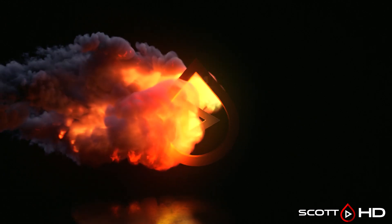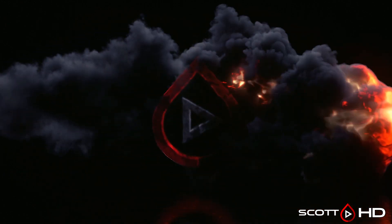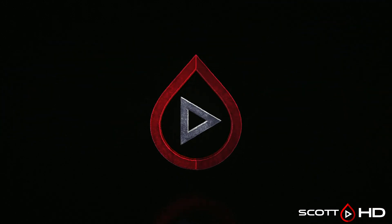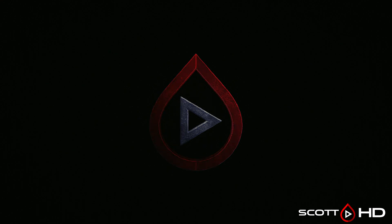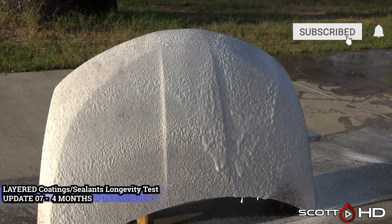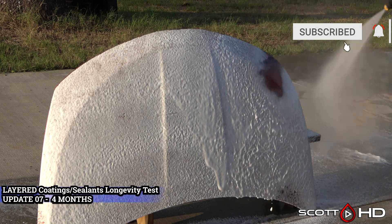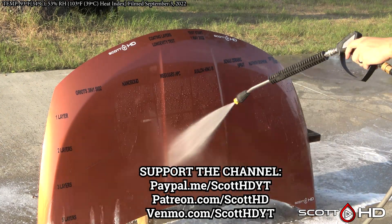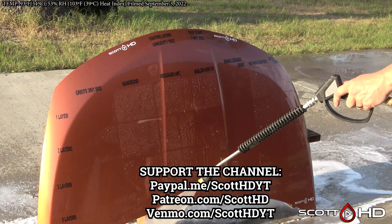Welcome back guys — this is your layered coatings and sealants longevity test, four-month update. As was the case with last month's update, we've had another intense month of heat, and it looks like it's been taking a toll on a few of these. There haven't been any failures up until now, but Griots and Sonax were getting weak, likely from the record-breaking heat — 109°F (43°C).